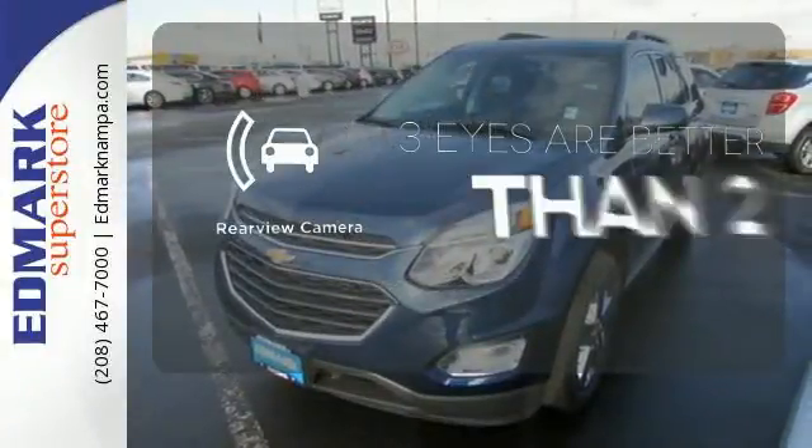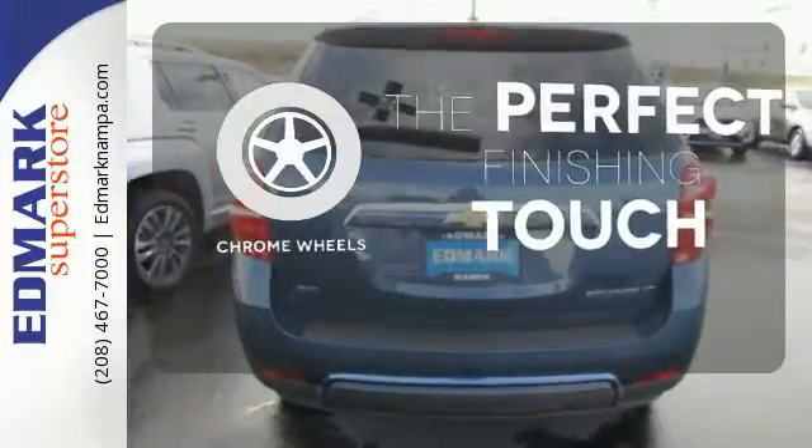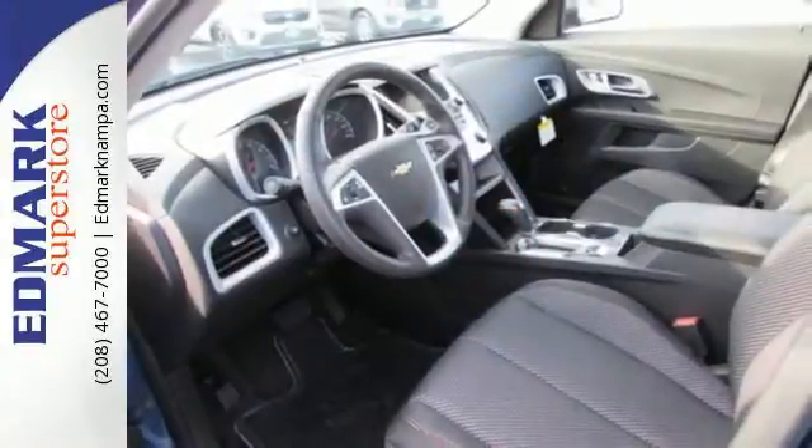The backup camera gives you a clear picture of what's behind you. The chrome wheels reflect this vehicle's style. Chevrolet has raised the bar once again with this Equinox. Experience a new level with this Equinox today.